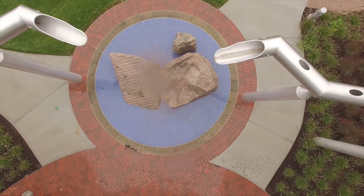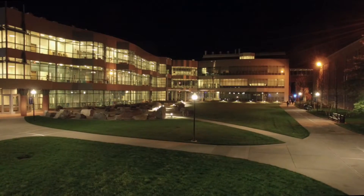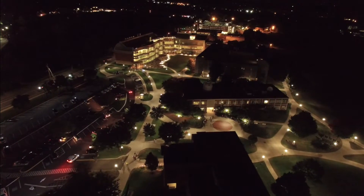We designed a building that is in many ways a teacher of its own, and now it's time for future generations to enjoy.